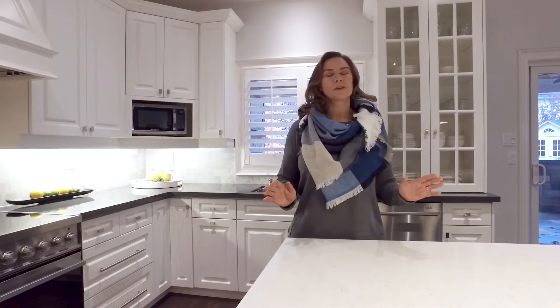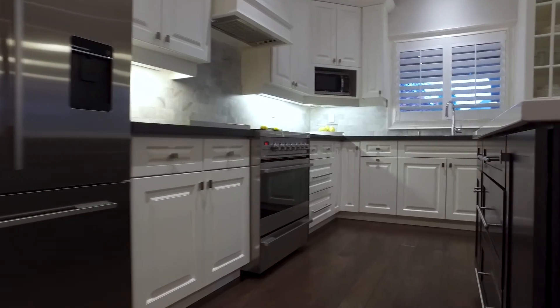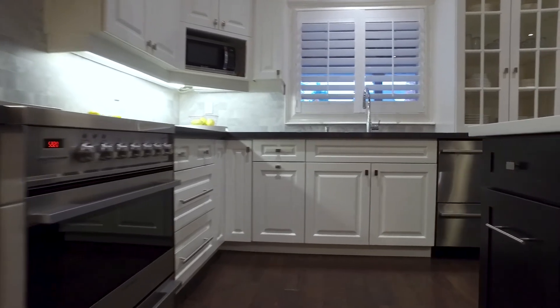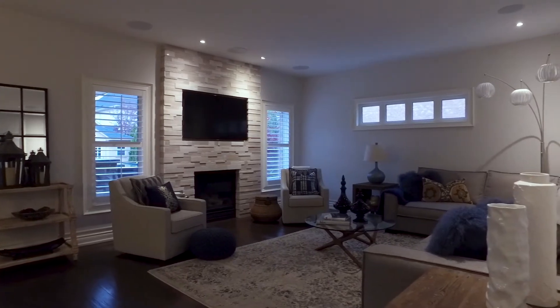We're inside this beautiful kitchen that spills into an open concept family room. Island immense. Beautiful quartz countertops, white cabinetry, tons of workspace, tons of entertainment space. You'll find the details as you travel throughout this home.